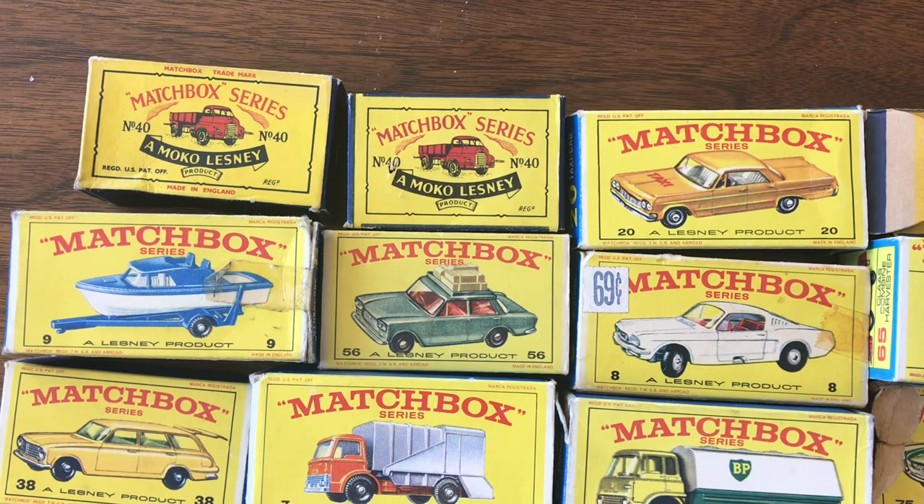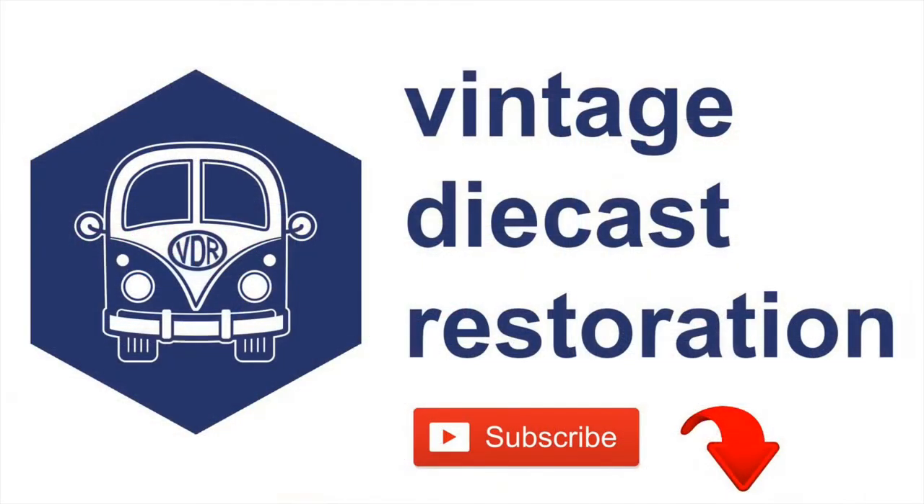Don't forget to join us next week for another Vintage Diecast Restoration. Thank you so much for watching.